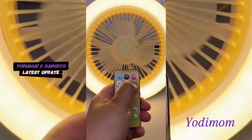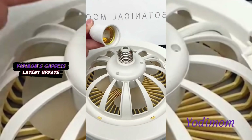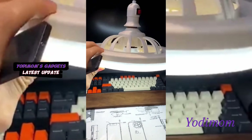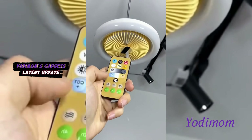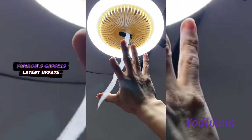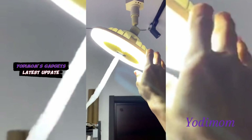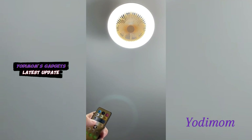Merge lighting and a refreshing breeze with our innovative light bulb fan. This dual-purpose device not only adds a unique touch to your space but also ensures it stays comfortably cool. Enjoy the perfect blend of functionality and style, elevating your surroundings with the convenience of illumination and cooling in one compact and stylish package.